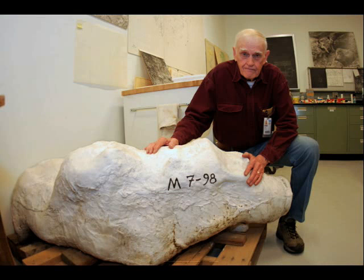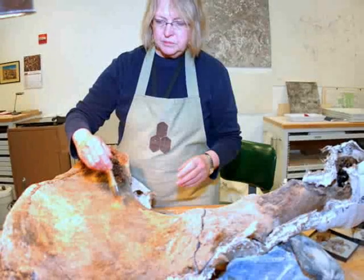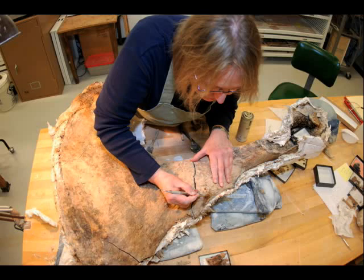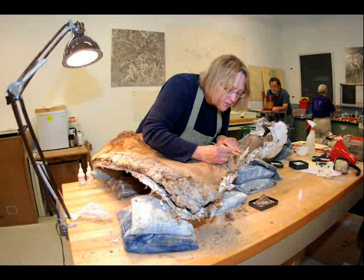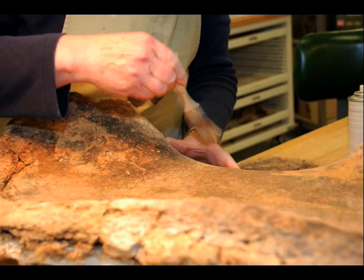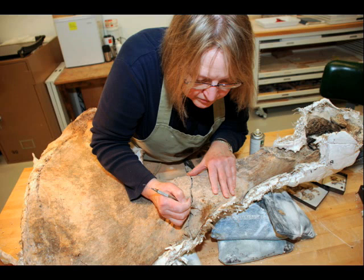Plaster field jackets holding bones from the Lyle woolly mammoth. This is volunteer Neva Key — she's working on getting the hip bone of the Lyle mammoth out of the field jacket. There's just so much work that goes into getting these specimens ready for research and exhibits: getting them out of the field, back to the lab, and then in the lab — stabilization work, brushing, picking. The field jackets keep the bones from breaking under their own weight while they're being moved.